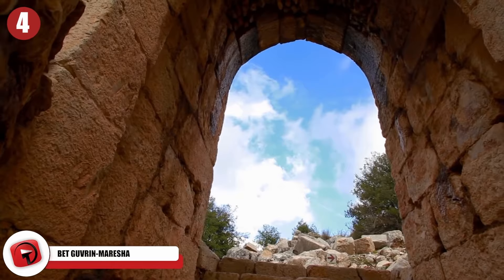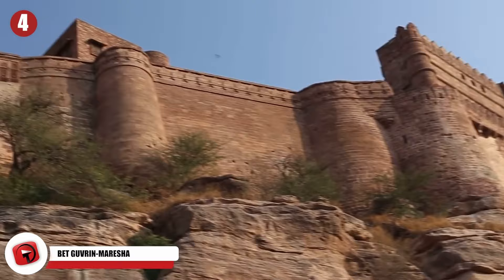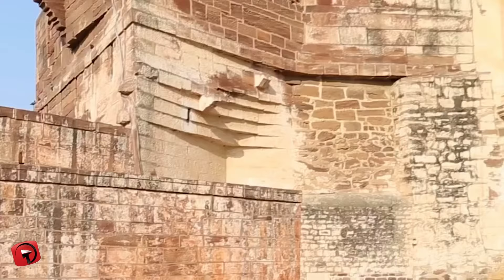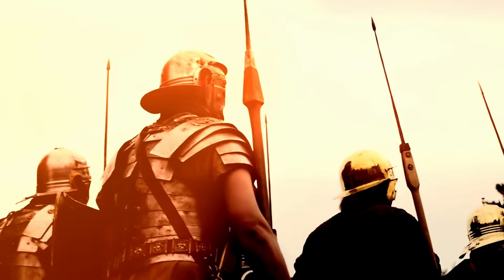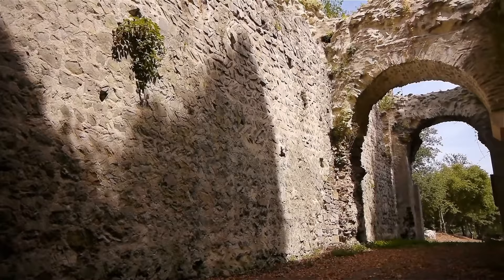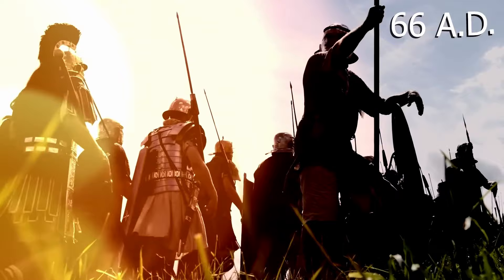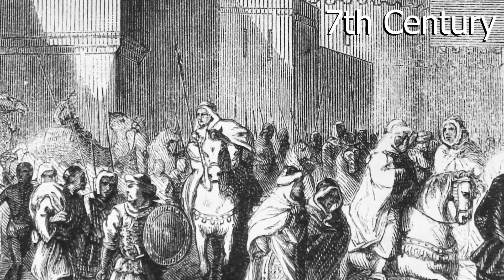Bet Gurvin Maresha is a mysterious archaeological park encompassing three ancient sites — Maresha, Bet Gurvin, and a mysterious fortress used by the crusaders. The region was first settled during the Iron Age but later emerged as a major city. Alexander the Great conquered Maresha, which was then colonized by Greek soldiers under Hellenistic rule. In 40 BC, the Parthians destroyed the city of Maresha, leading to the establishment of Bet Gurvin as the main Jewish town in the area. When a Jewish revolt against Roman rule broke out in AD 66, the inhabitants were slaughtered, yet the city bounced back, growing until the 7th century when Muslim forces took it over.